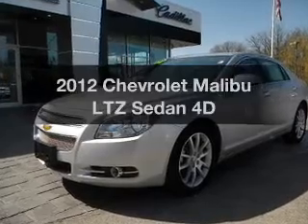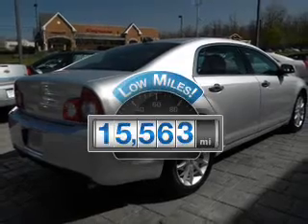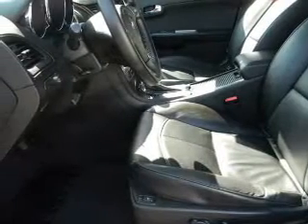Presenting the 2012 Chevrolet Malibu. Travel the roads in style and comfort in this great vehicle. Get more for your money with this vehicle that features low mileage and dependability, with a reliable engine connected to a smooth shifting transmission.